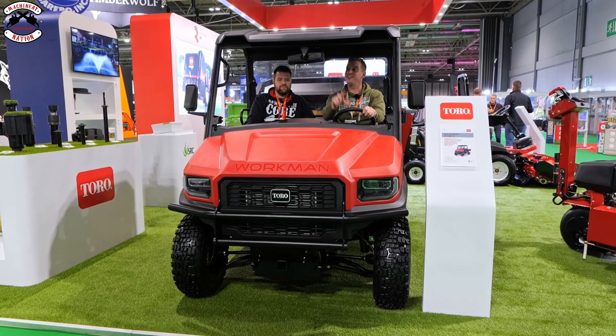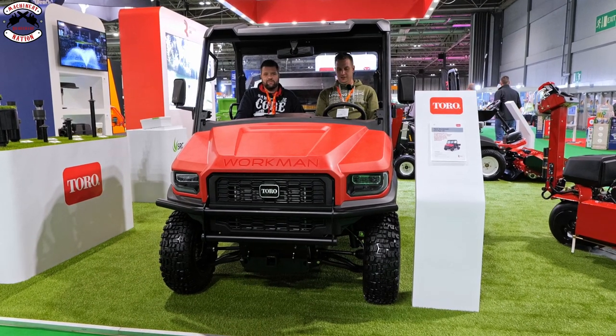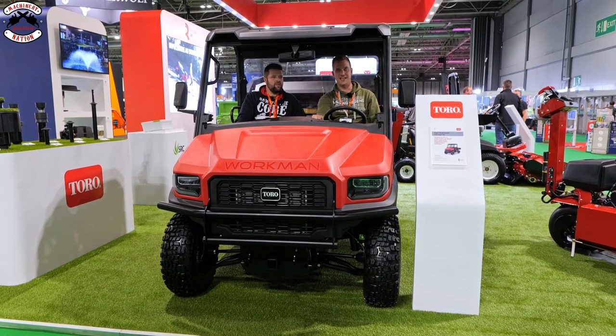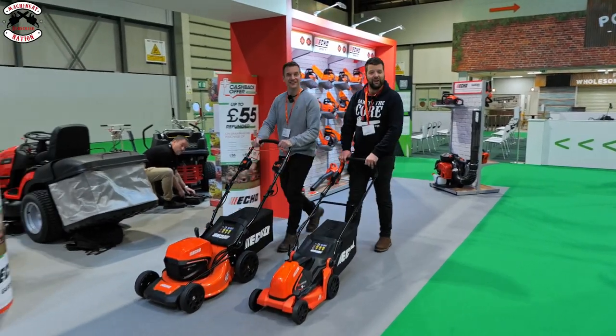The Toro Workman - with the longest rear-view mirror I think I've ever seen. It's quite comfy - similar gears to what we're used to. It's day two at Saltex 2022.